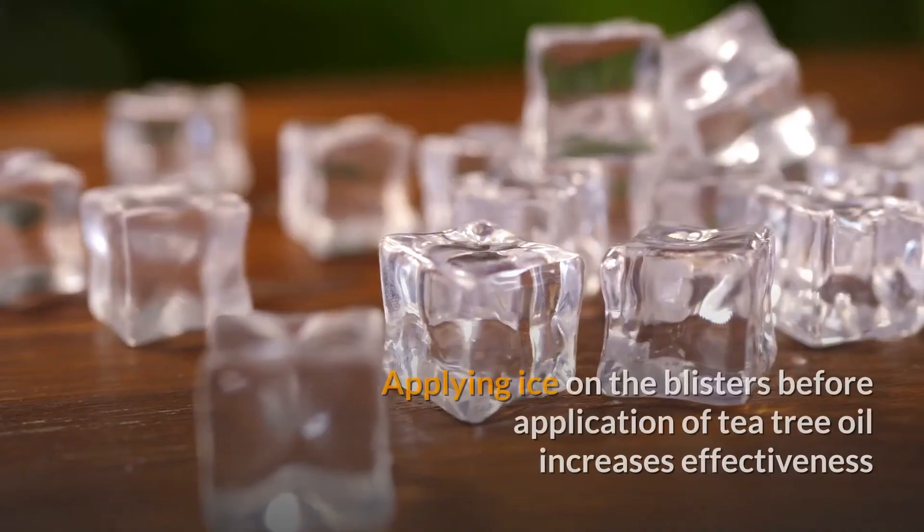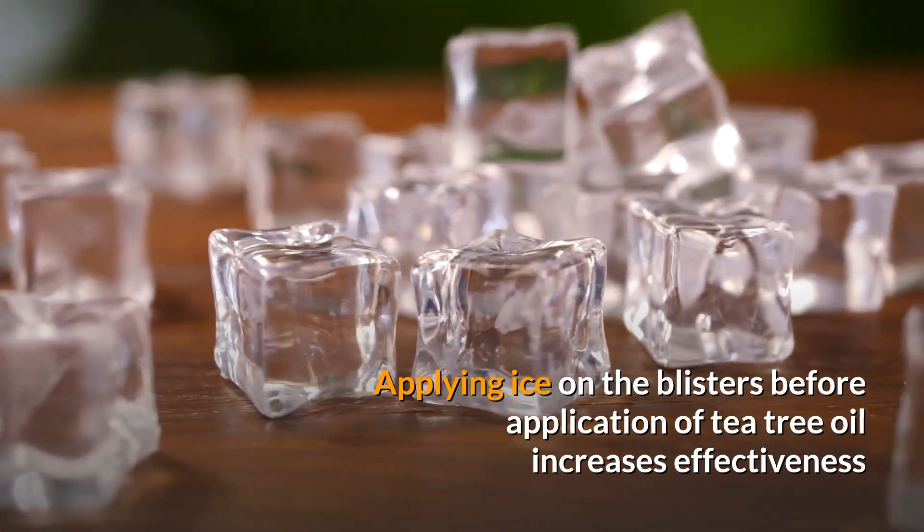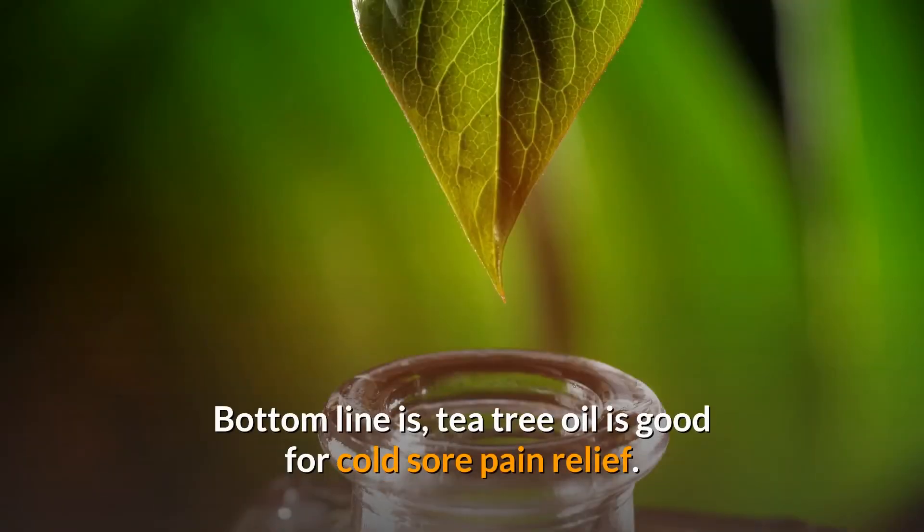Applying ice on the blisters before application of tea tree oil increases effectiveness, as the ice numbs the skin to reduce pain. The bottom line is tea tree oil is good for cold sore pain relief. If you enjoyed the video, give it a thumbs up and share with your friends. Subscribe to the channel to watch more videos.